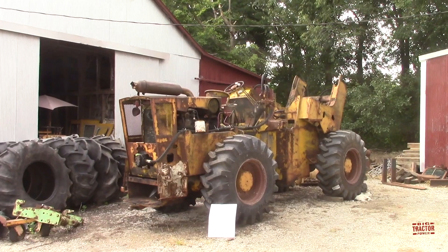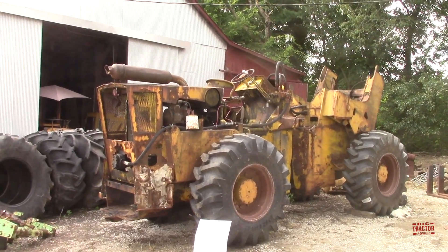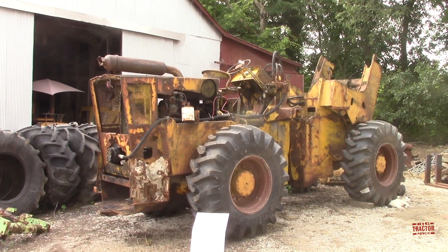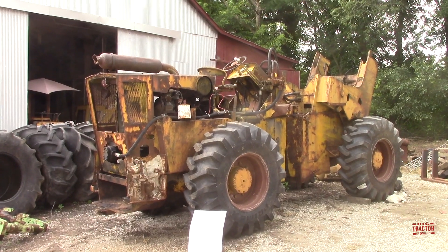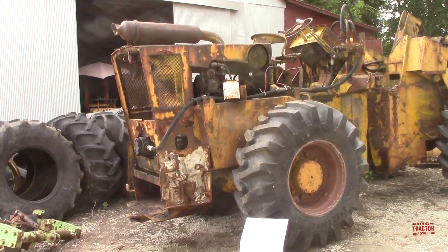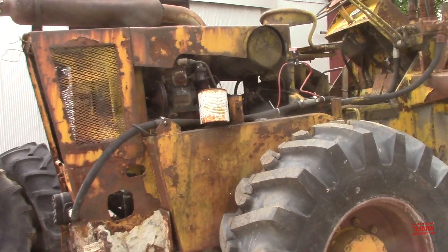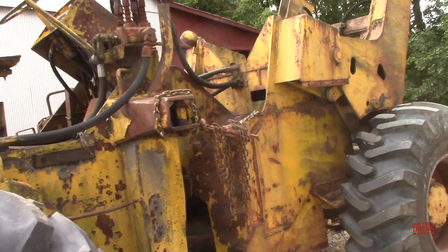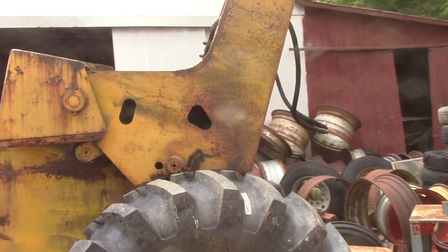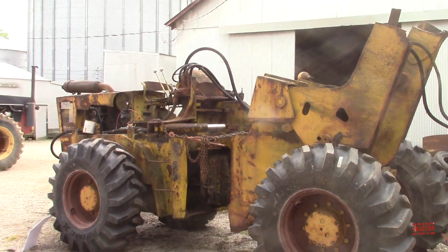Did you know that Steiger made log skidders in addition to its four-wheel drive tractors? Here's a Steiger 850 logger that came out of Maine. It's powered by a 353 GM Detroit engine, has a Funk transmission and transfer case. Only four are known to exist out of a total of 10 built — something very different than the traditional field Steiger.